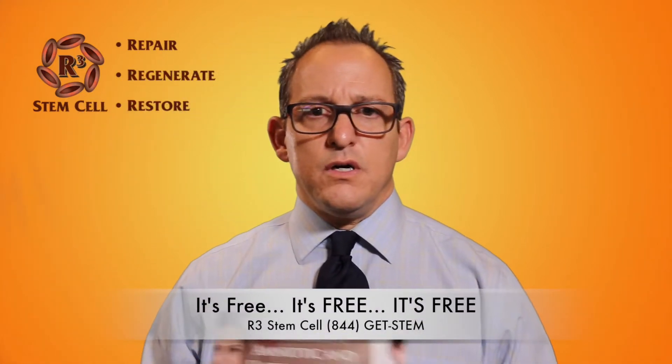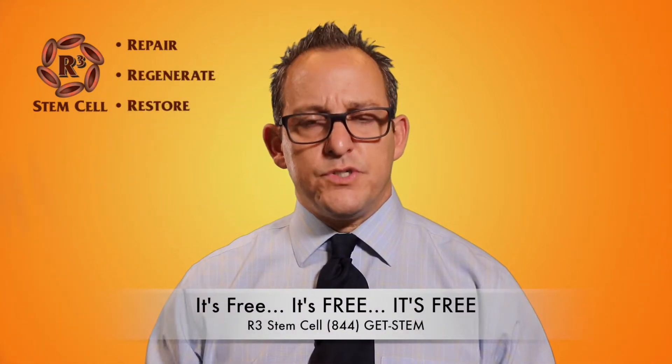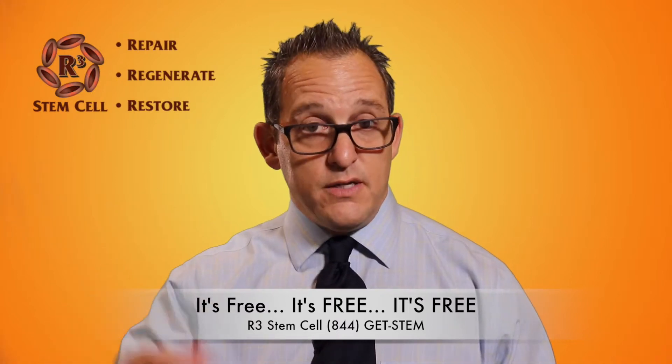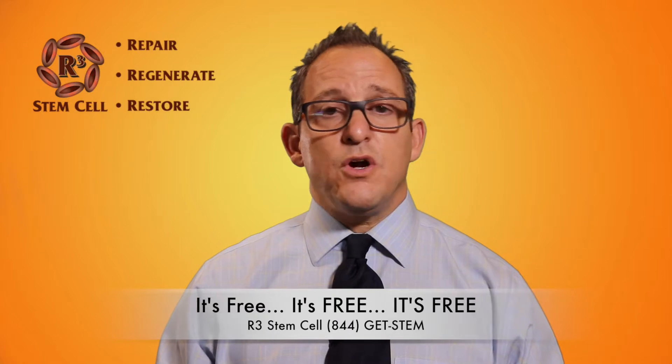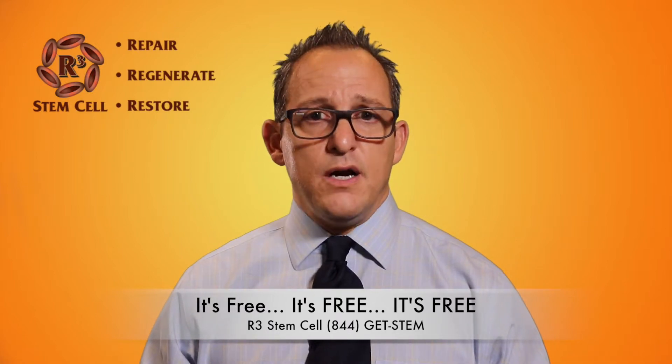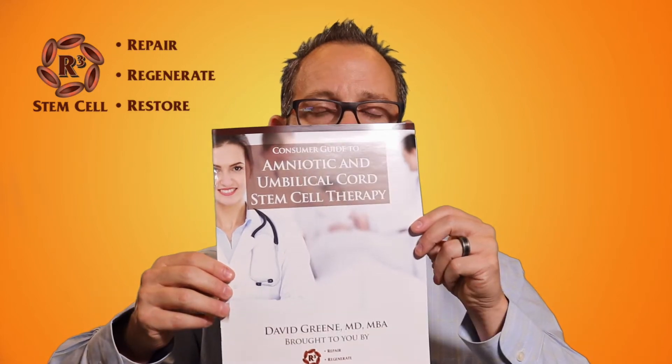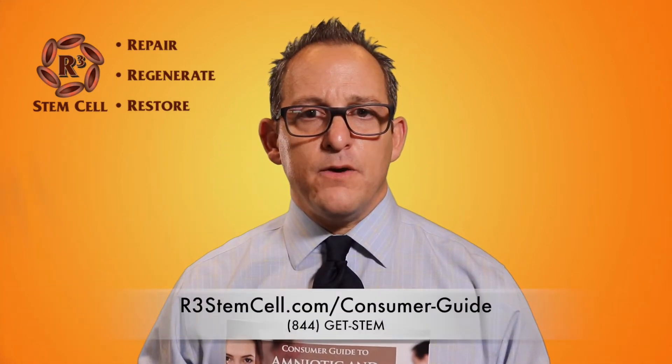I worked a long time on this Consumer Guide. I've gotten amazing feedback and it's free. If you go to r3stemcell.com, simply scroll down on the page and you'll see this picture — just click on it and it'll take you to the download form.